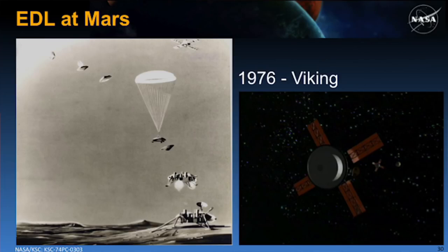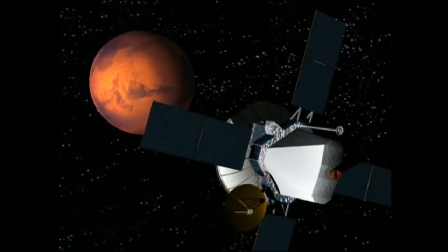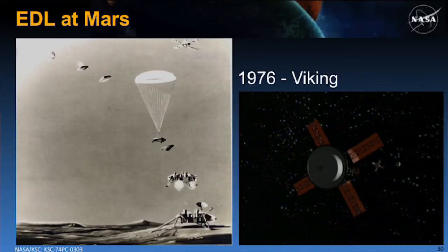The Viking mission sent two probes to Mars — they were landers. They entered with a rigid 70-degree spherical aeroshell and used a supersonic parachute to a propulsive descent on the surface. This was all possible because of significant technology development activities in the 60s and 70s. Those activities helped us understand the 70-degree sphere cone aeroshell and how it would fly, qualified the disk gap band supersonic parachute, and enabled the autonomous propulsive landing.